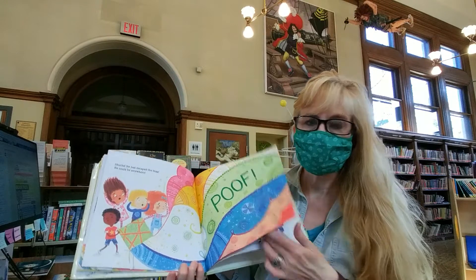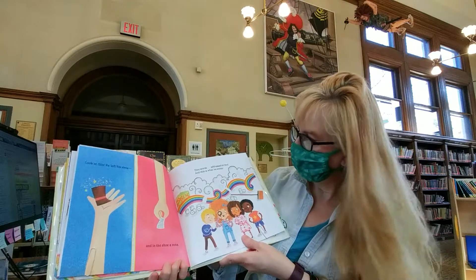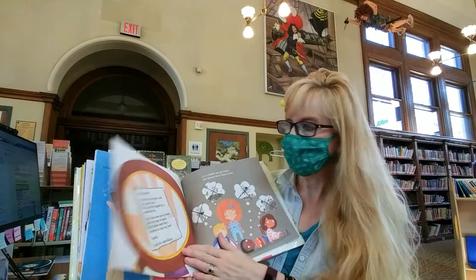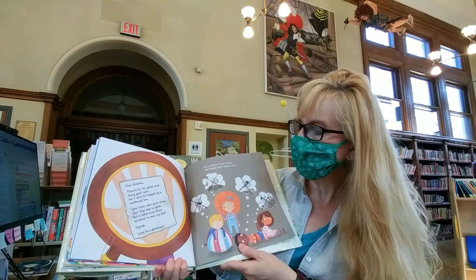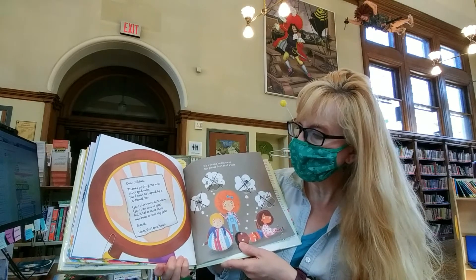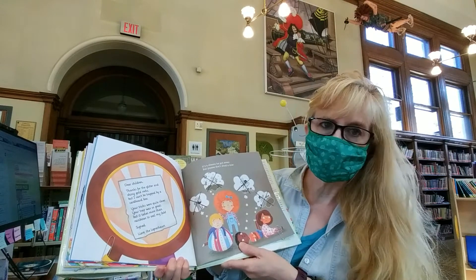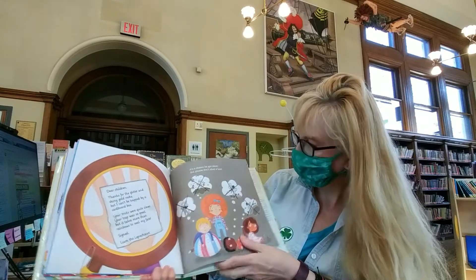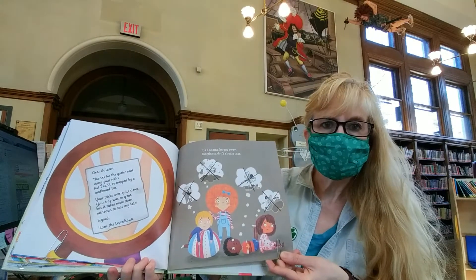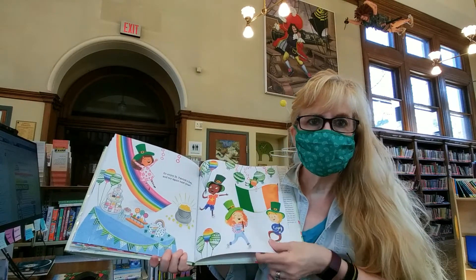Look at this! He left his shoe, and in the shoe, a note. Tiny words addressed to you, and this is what he wrote: 'Dear children, thanks for the glitter and shiny gold rocks, but I can't be trapped by a cardboard box. Your tricks were quite clever, your trap was so great, but it takes more than rainbows to seal my fate. Signed, Liam the Leprechaun.' It's a shame he got away, but please don't shed a tear. They look a little sad. Go enjoy St. Patrick's Day and try again next year.